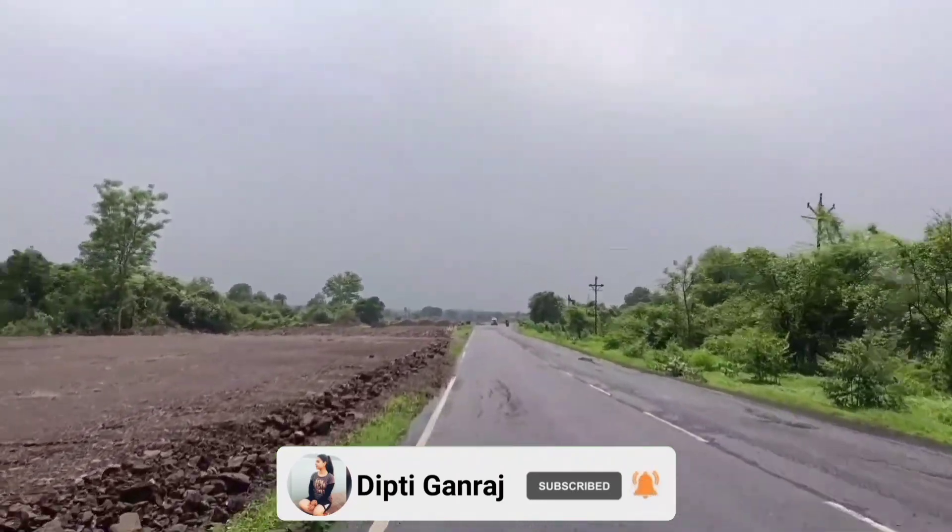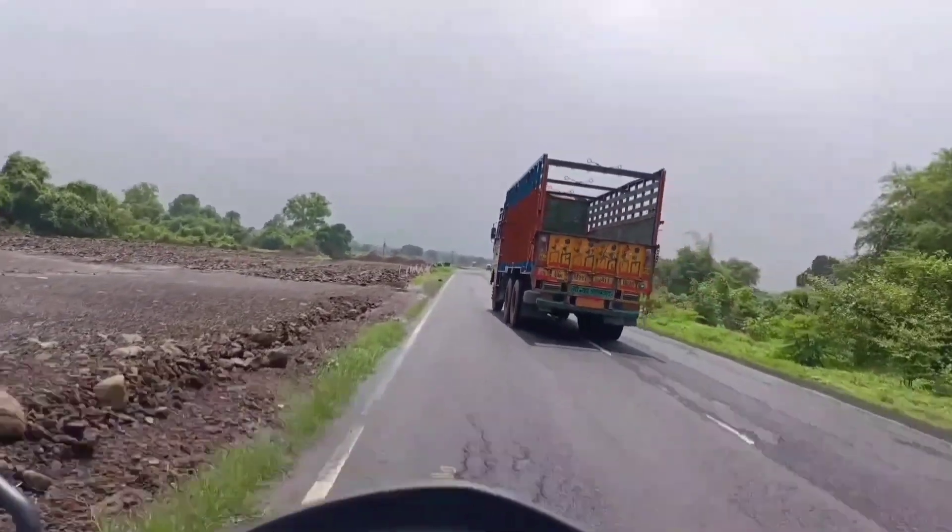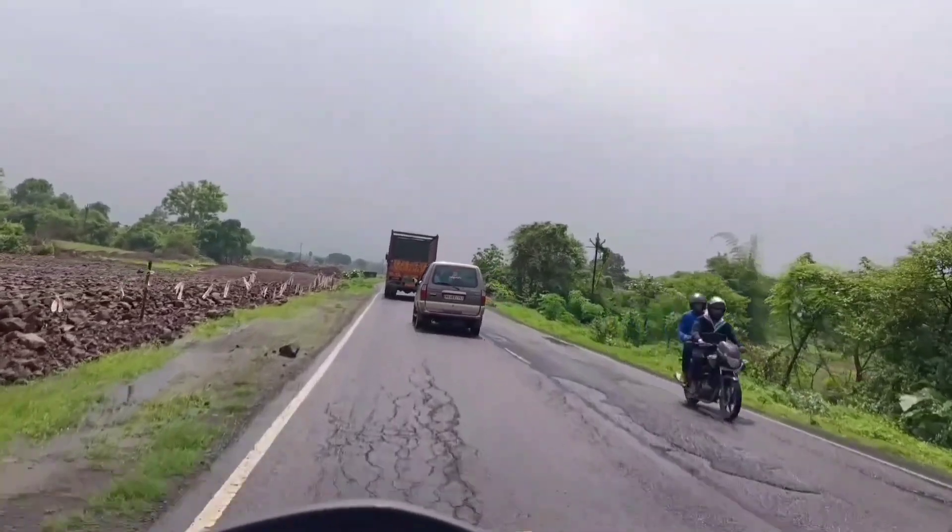In a future video, we will give you a look at a whole new bridge. So in this video, we will travel to the Kartol bypass and see what the progress of the four-lane route looks like.